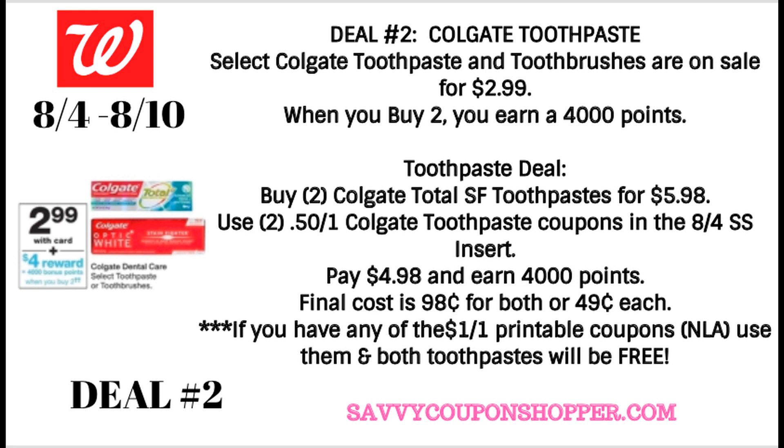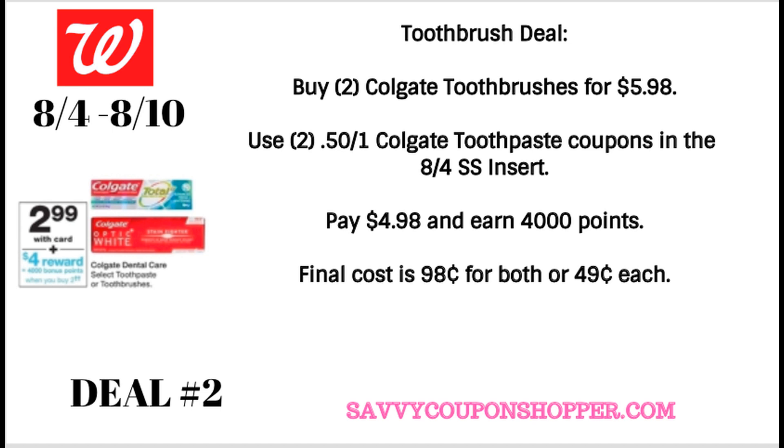As I mentioned, if you still have any of the dollar-off-one printable coupons — they are no longer available to print — you can use them with that above deal, and both toothpastes will end up being completely free. There's also a great deal on toothbrushes. We're expected to get a 50 cent Colgate toothpaste coupon in our 8-4 Smart Source. You could grab two of the toothbrushes for $5.98, use two of those coupons, and just like the toothpaste deal, you're going to pay $4.98 and earn 4,000 points. So your final cost is going to be $0.98 for both, or just $0.49 each.